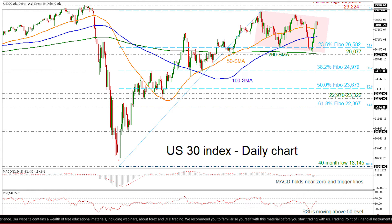Summarizing, the US 30 index maintains a bullish bias in the long-term picture, whereas in the medium-term, it holds a somewhat negative profile.